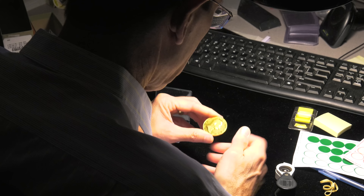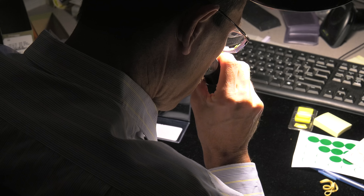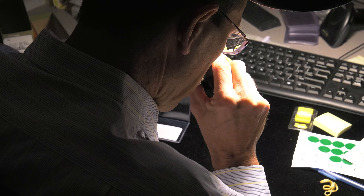After the initial grader grades the coin, the coin order goes to a second grader who repeats the process. After the two graders review the coin, a finalizer inspects the order.